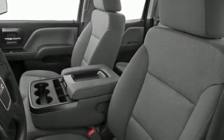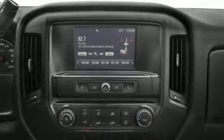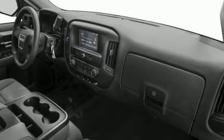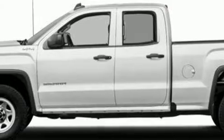With high-intensity discharge headlights illuminating your path, you'll always appreciate maximum visibility. Audio features include an AM/FM radio and six well-positioned speakers.